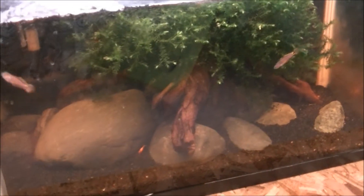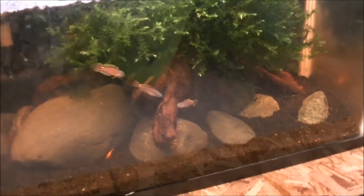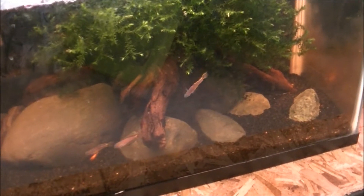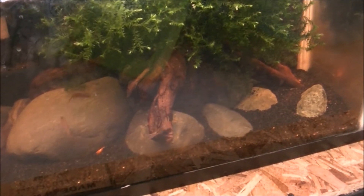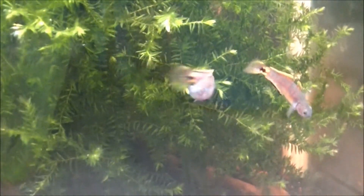Got these guys down here. I can't remember what these are - the gudgeons. Are they a peacock gudgeon? Maybe a rainbow gudgeon? I'm not sure, I'll have to look them up again. These guys are cool, they're from New Guinea. There's a bunch of willow moss that's growing like crazy in this tank.